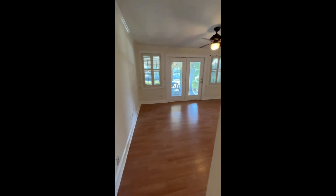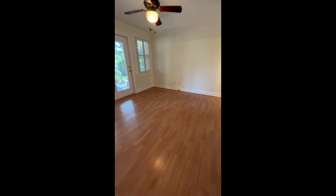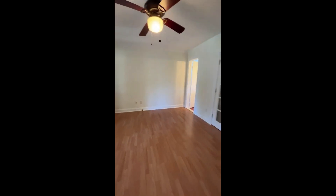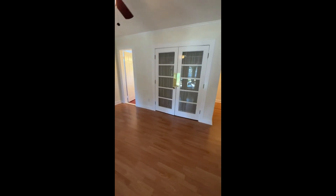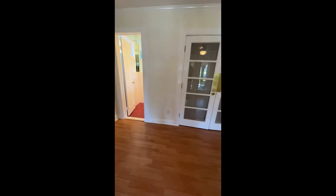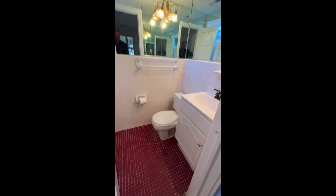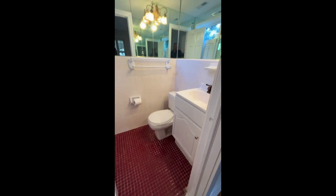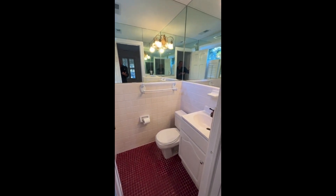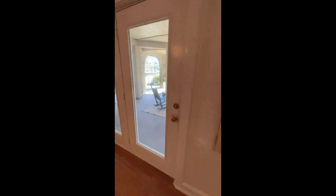Those were the two smaller bedrooms. This is the master suite with, of course, lovely views of the backyard — we're going to head out that door in a minute. The French doors open up to a double-wide closet with considerable hanging space. And then there's a nice half bath accessible from the master suite with some cool mirror detail around that area.